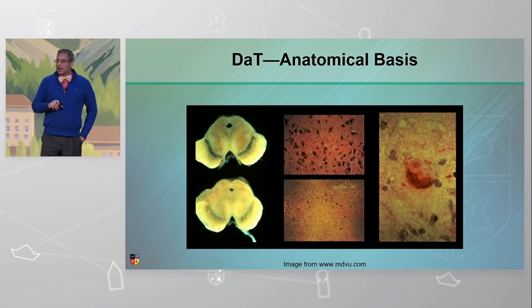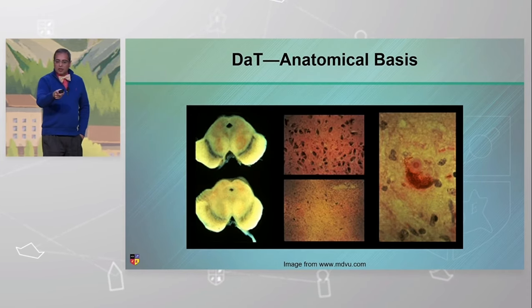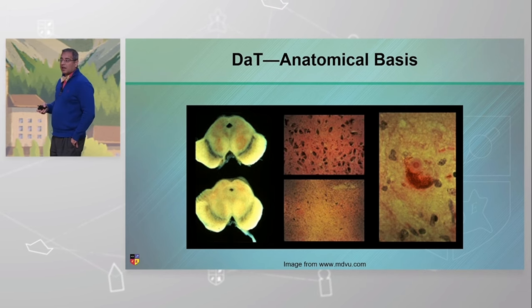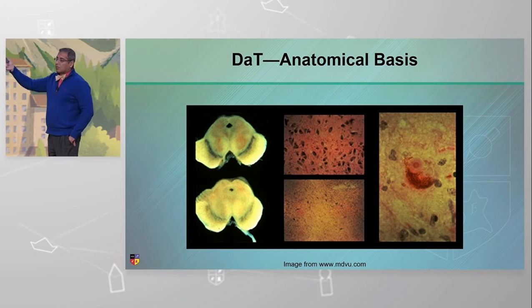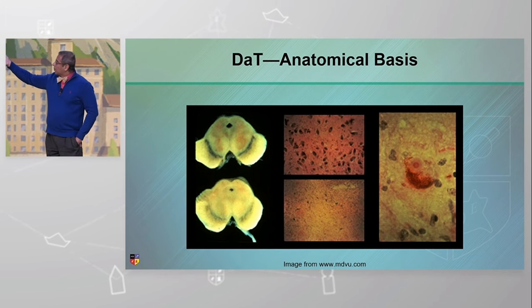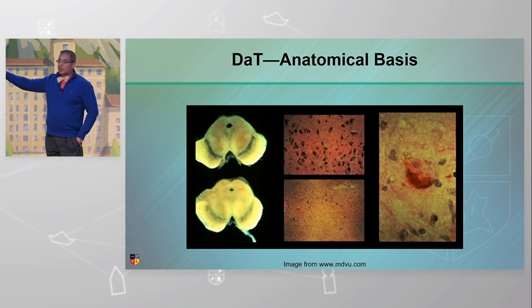Let's touch on the anatomical basis behind it. You see the portion on the left-hand side — that's the brainstem slice called the substantia nigra. It's that neuromelanin spot that you see. Up top is normal; underneath is what you see in the Parkinson's brain. It's been bleached out — the cells have dropped out.